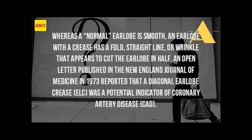Previous research has indicated that the lobe creases may also be linked with a higher heart attack risk. The crease is known as Frank's sign after American Dr. Sanders T. Frank, who noticed in 1973 that the crease was common among young patients with the heart condition angina.